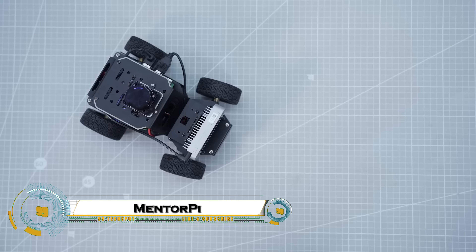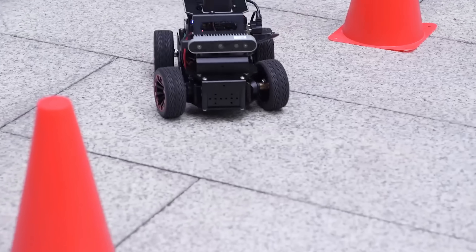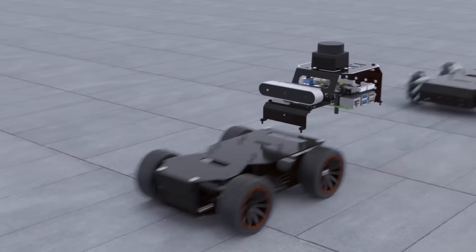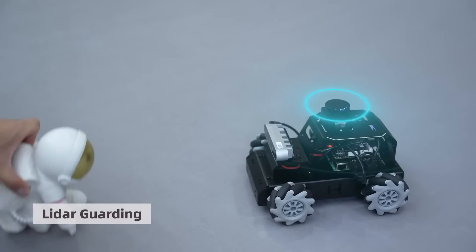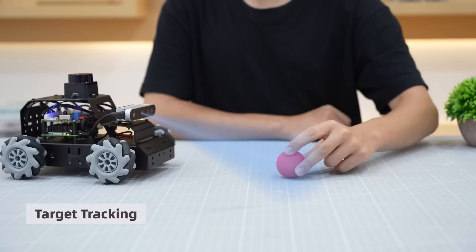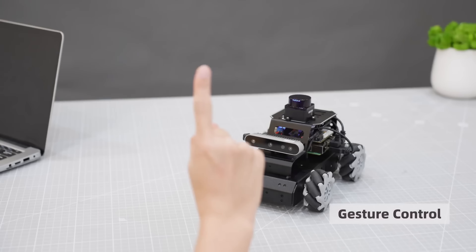The Mentor Pi by Hiwander is an advanced open-source robot car platform powered by the Raspberry Pi 5 and fully compatible with ROS 2, making it perfect for AI and robotics enthusiasts. Designed for serious experimentation, it supports SLAM mapping, autonomous navigation, and object detection using YOLO V5.